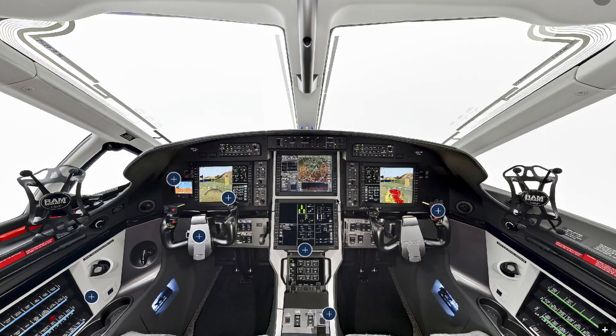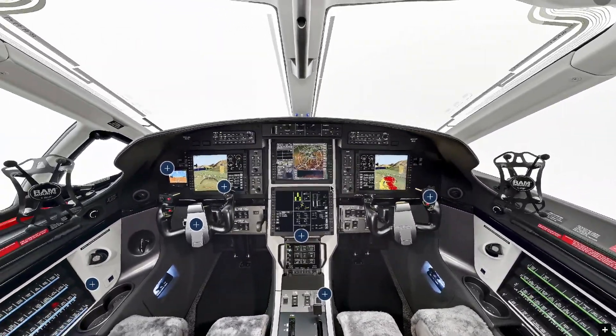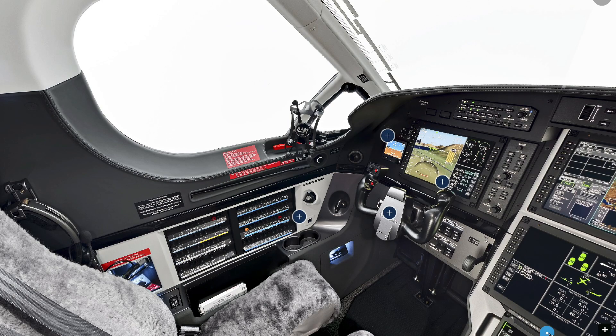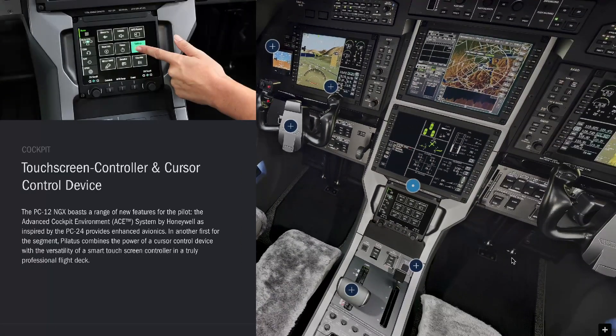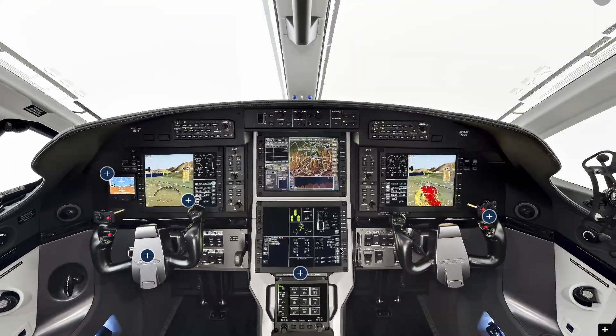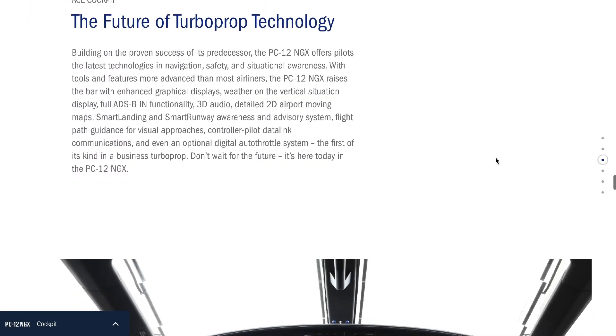Over to the cockpit now — the Pilatus PC-12 NGX has Smart View Synthetic Vision with performance-based head-up display symbology. The PC-12 NGX's advanced cockpit environment, which they call ACE, allows ultimate control and situational awareness without a steep learning curve. The pilot interacts with four 12-inch high-performance colour liquid crystal displays, and these displays present information intuitively so it is easier to comprehend.